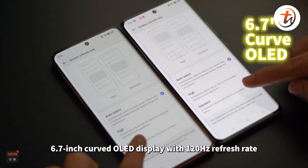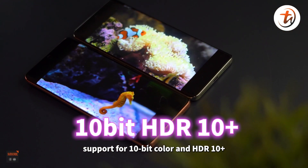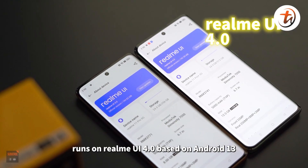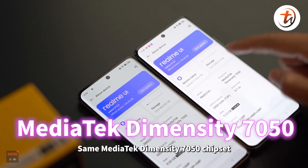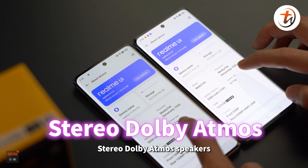Both phones have the same 6.7-inch curved OLED display with 120Hz refresh rate, support for 10-bit color and HDR10+, under-display fingerprint reader, and run on Realme UI 4.0 based on Android 13. Same MediaTek Dimensity 7050 chipset, 5000mAh battery, and stereo Dolby atmos speakers.